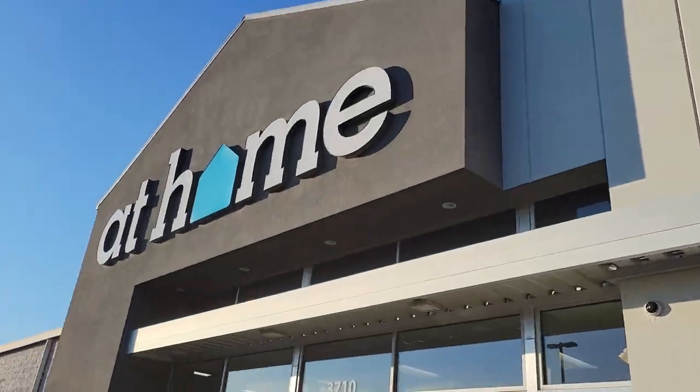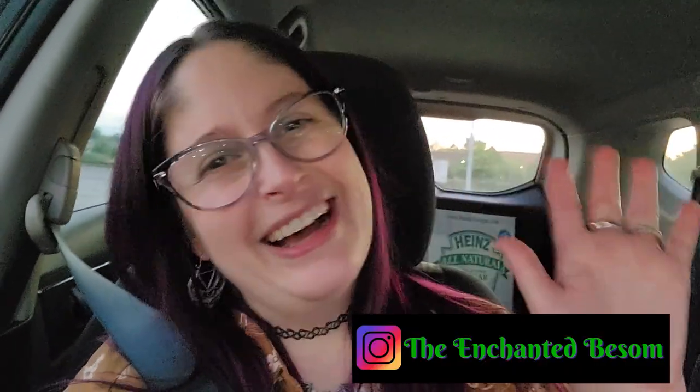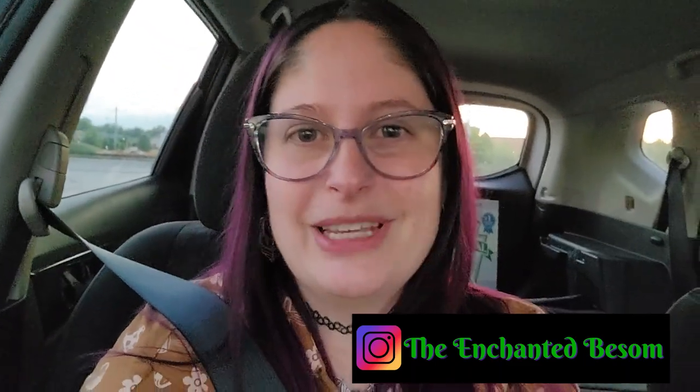Hi Craig, let's go! Hello everyone, welcome back to another video on the Enchanted Basin. If you're new here, I'm Jenny — nice to meet you! I like to do videos that are Halloween or witchy oriented, vegan taste tests, craft-with-me videos, and chronic illness awareness chats. Shout out to all my fellow spoonies!